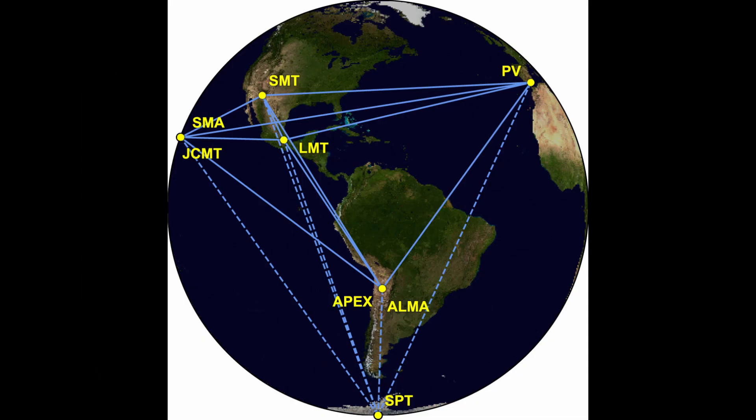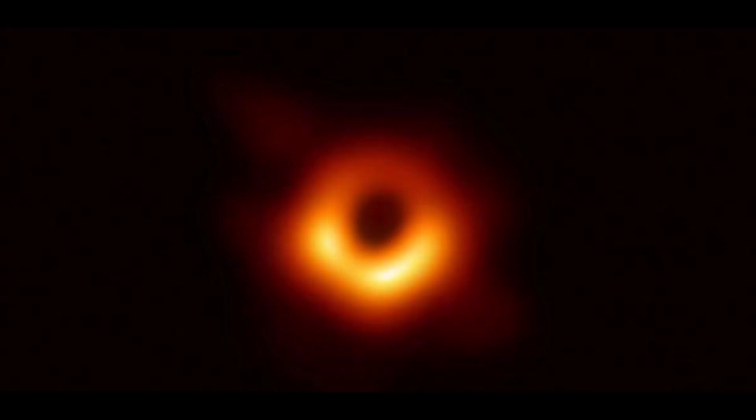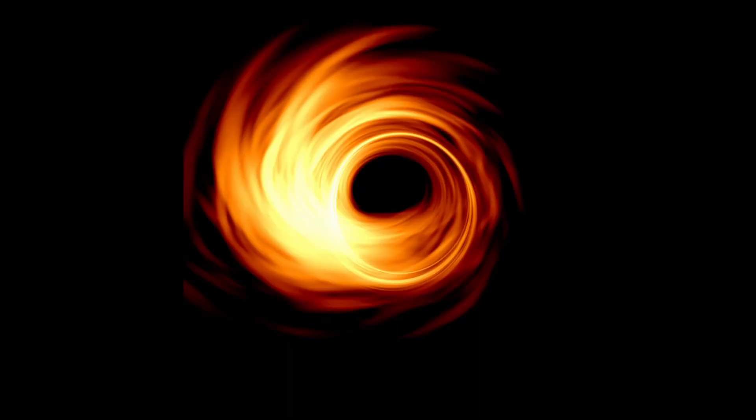To capture the first image of a black hole, scientists had to unite telescopes worldwide into a colossal Earth-sized observatory. This endeavor resulted in the iconic, glowing image of the supermassive black hole at the heart of galaxy Messier 87. Now, after years of anticipation, researchers have uncovered more mysteries surrounding this cosmic monster.